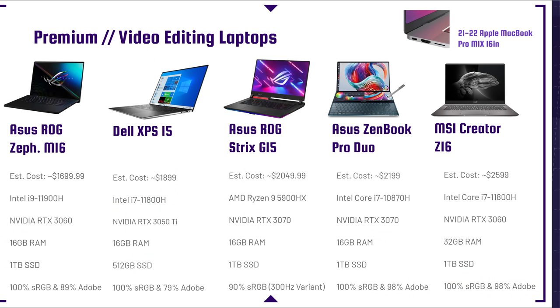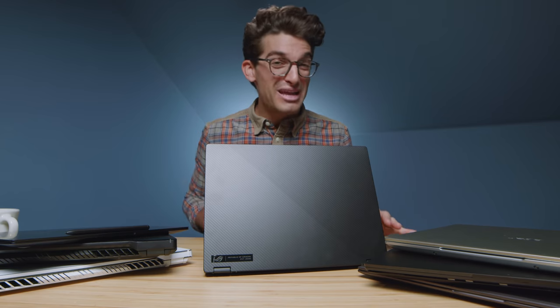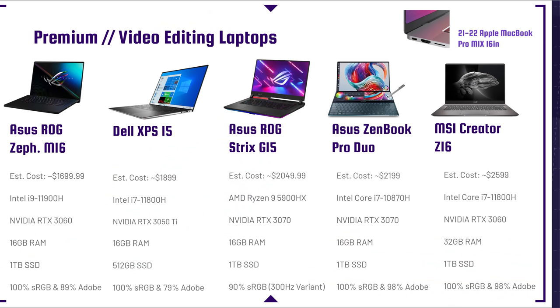Next up is the Asus ROG Strix G15 — a killer laptop with fantastic performance packing a big punch. You can get it in a few different variations. If you're considering the Ryzen 7 5800H with the RTX 3060, that's a great version and slightly more affordable. Just make sure you get the 300Hz variant of the screen if you want the 90% sRGB — the lower variants could risk not having that high of a color gamut range.